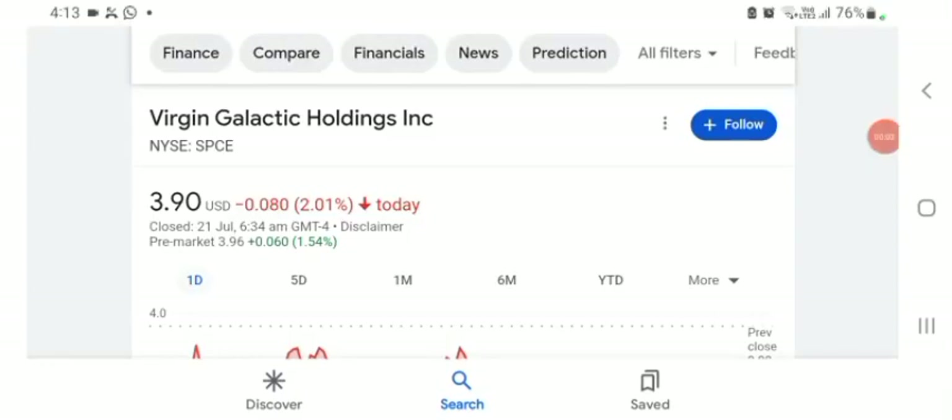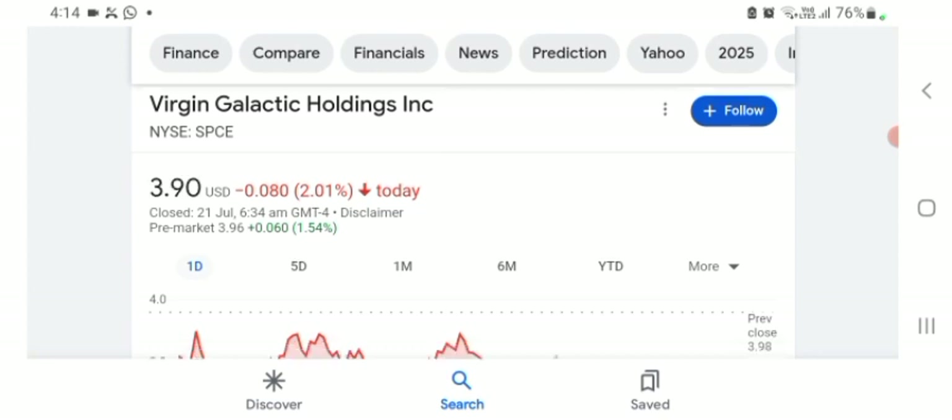Hello guys, welcome back to my YouTube channel. In this video we are going to talk about SPCE stock. I am going to take a look at the fundamentals of the company and also take a look at the chart of the company, just to see how this company is doing so you know your risk of investing. Let's get to SPCE first — I don't really know about SPCE, so I am going to go to write the profile here.